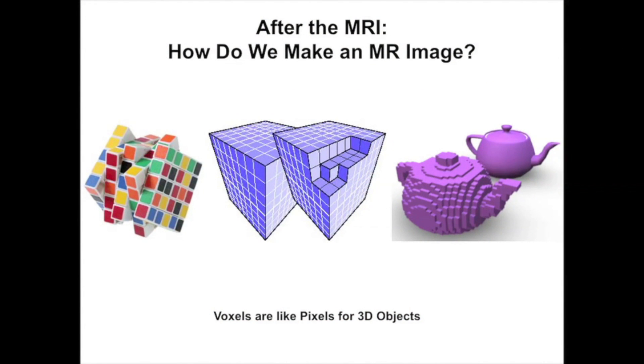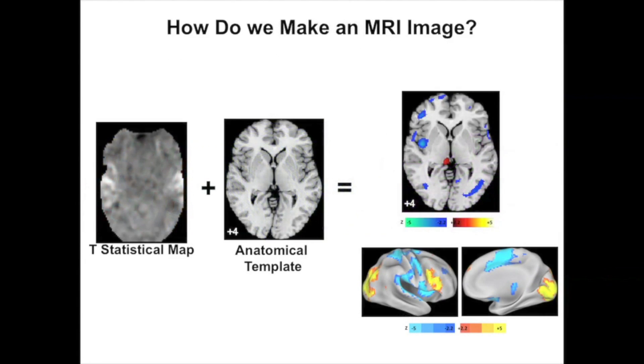After a child's visit, our lab spends lots and lots of time putting together the images that we get of children's brains and looking at them so that we can read them and really understand more about brain function and brain development.